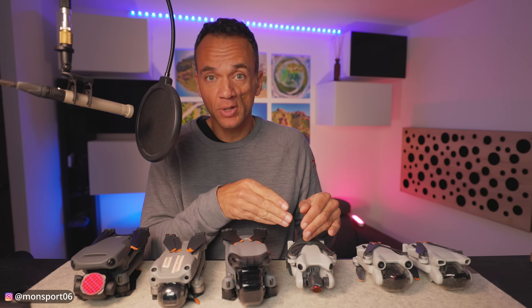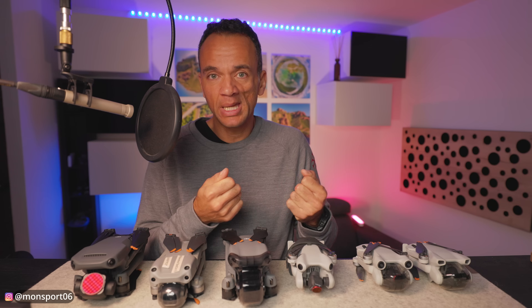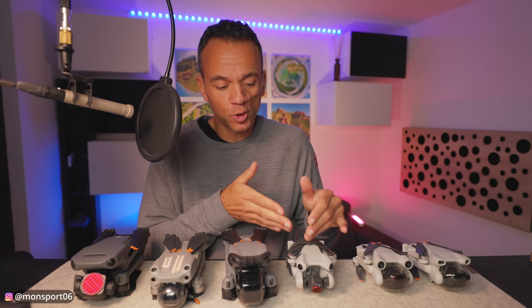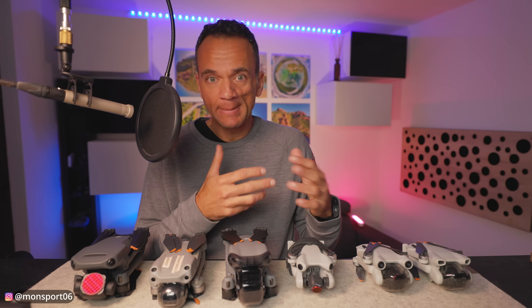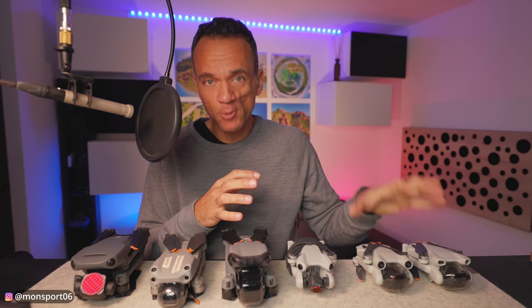Should you buy the Mini 4 Pro as a beginner? Not necessarily — it is suitable for beginners, easy to pilot, no problem — but if you're just starting out, maybe there's a way to buy something less expensive without ruining it. A Mini 3, for example, is a very good drone to start with, and frankly, many things the Mini 4 Pro offers you won't often use. What matters is making beautiful landscape images, and for that, the Mini 3 is enough. Don't overspend for a super expensive drone when your beginner needs will be largely covered by a much less expensive one.